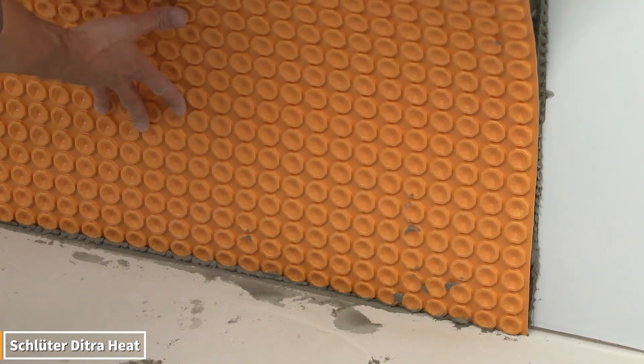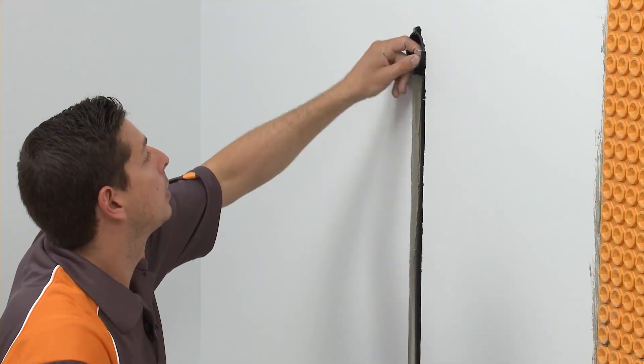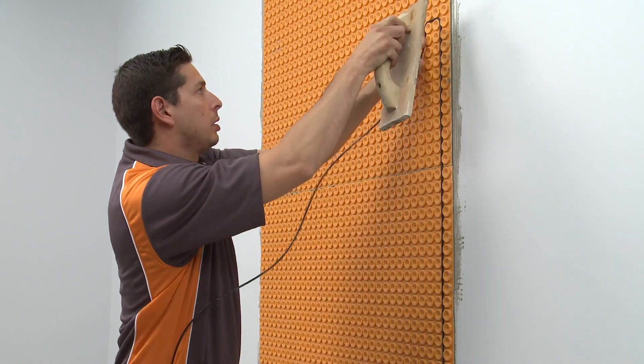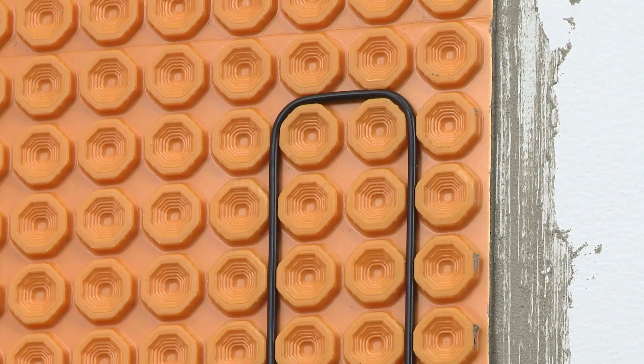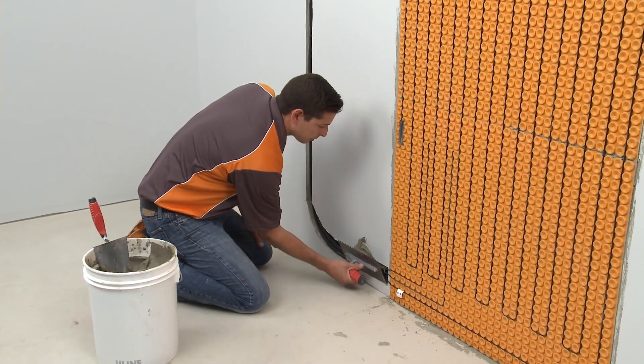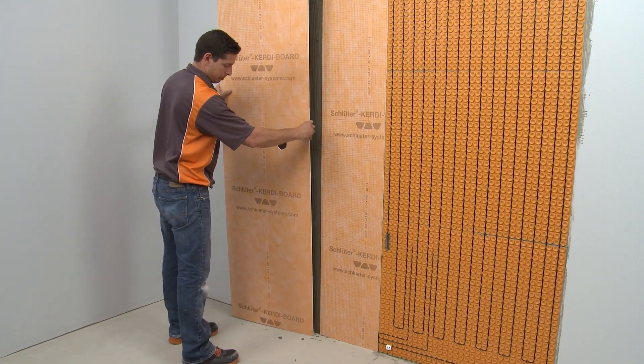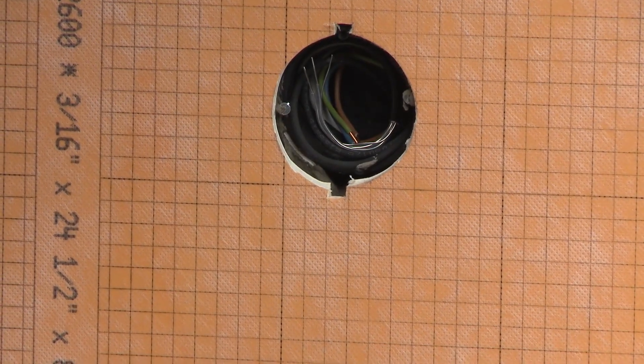Watch how cold floors transform into warm comfort in just a few steps. The Schluter-Ditra heat system is installed by running cables through special mats laid on the floor. A thin layer of screed is then added, and when ceramic or stone is laid on top, it not only provides waterproofing but also creates an instantly warm surface underfoot.